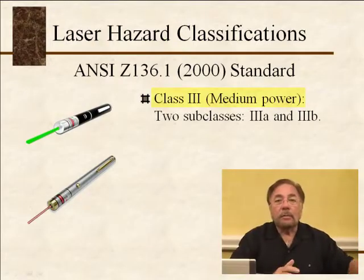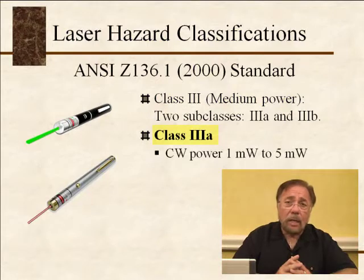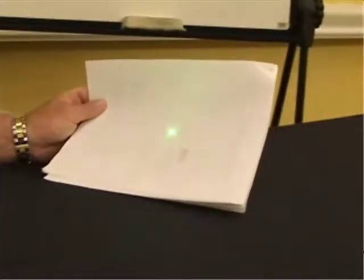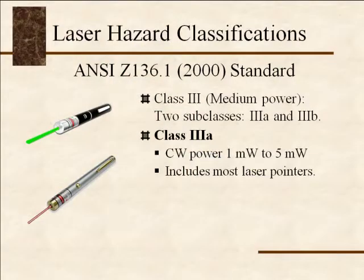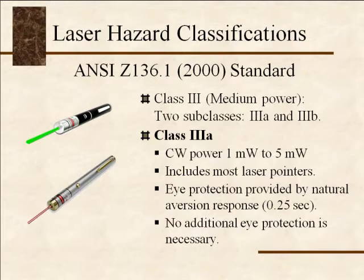Class 3 lasers are classified into class 3A and class 3B. Class 3A lasers are 1 to 5 milliwatts, and most laser pointers are class 3A lasers. I want to show you a class 3A laser so you can tell the difference from class 2 — there is quite a difference in intensity. This green beam is 5 milliwatts, which is 5 times more intense than the 1 milliwatt red beam. A class 3A laser also depends on the natural aversion response of a quarter of a second for eye protection, and you do not need any special eye protection.